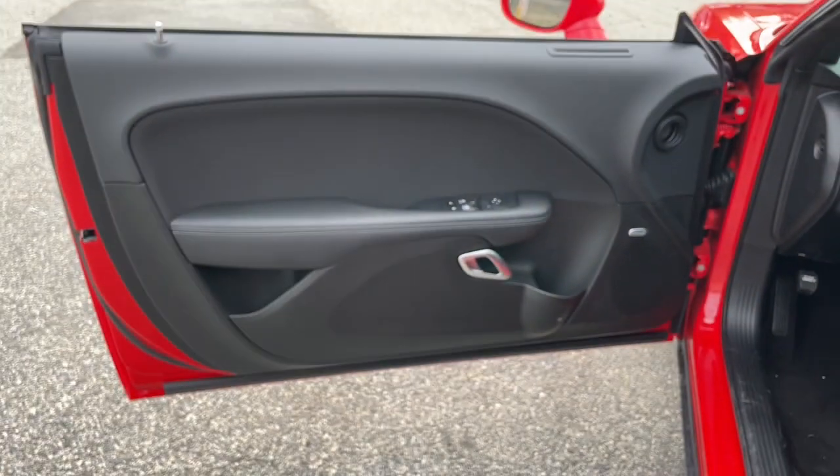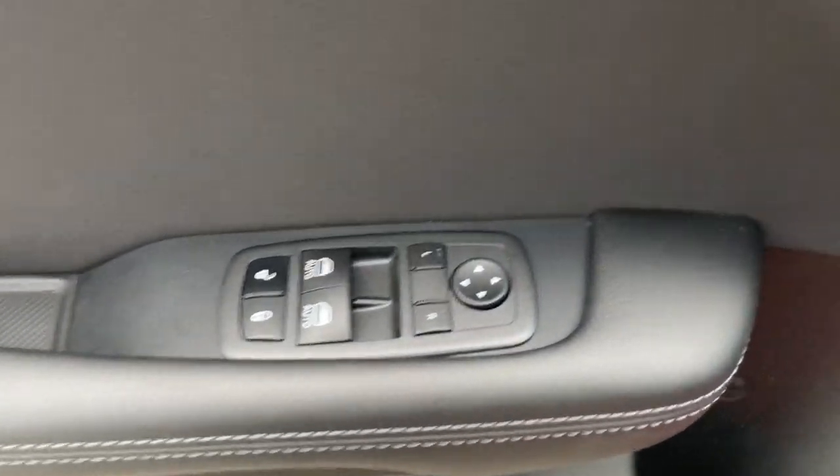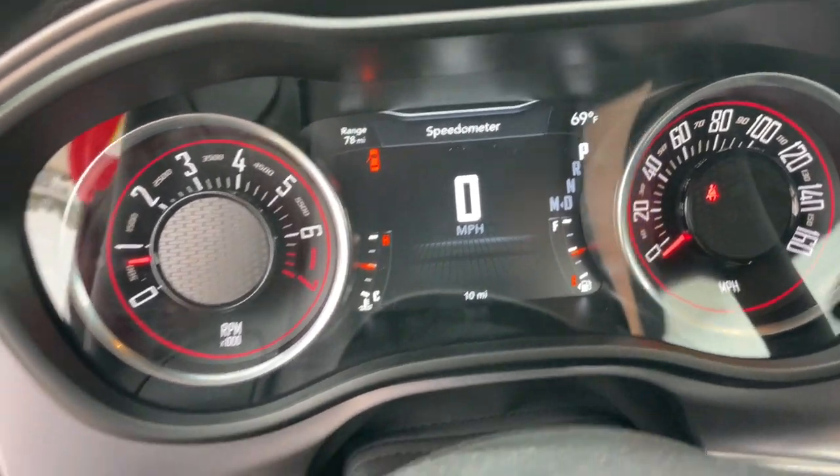These are just some of the great options this vehicle comes with: Apple CarPlay and/or Android Auto, keyless entry, satellite radio, backup camera, keyless start, heated mirrors, power driver seat, alarm, aluminum wheels, and dual zone AC.